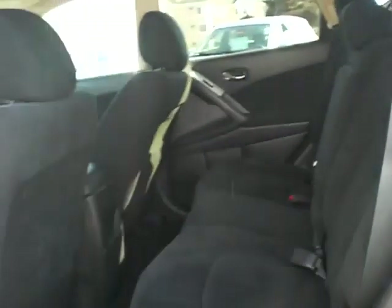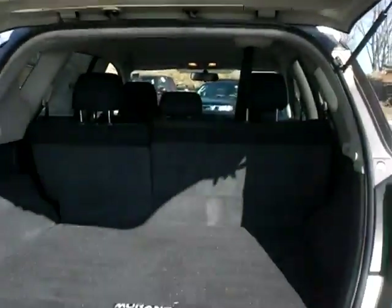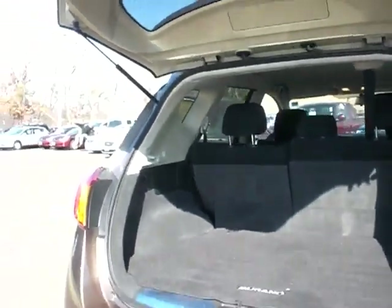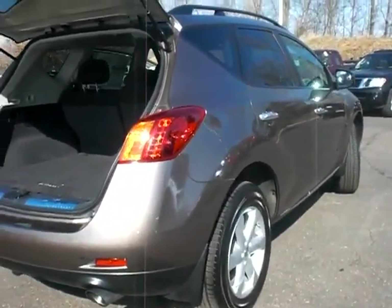Lots of space back there. The rear seats here, they do recline a little bit too if you want to do that. A lot of space back there. It's in very good shape, very clean.